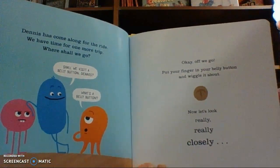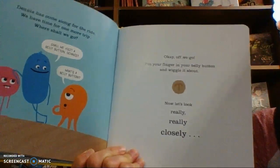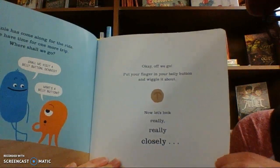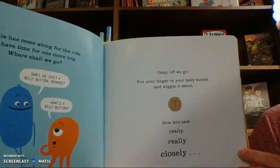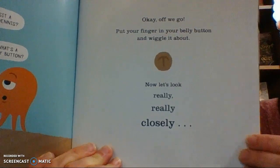We have time for one more trip. Where shall we go? Do you think they should go to your hair? How about your toes? Shall we visit a belly button, Dennis? What's a belly button? Okay, off we go. Put your finger in your belly button and wiggle it about. Now let's look really, really closely.